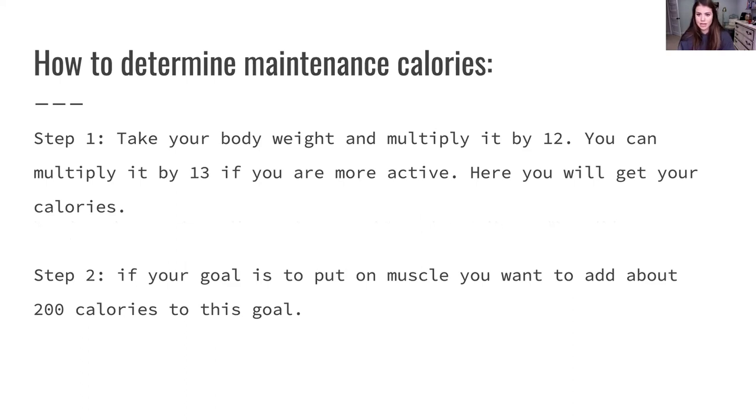To determine your maintenance calories — how many calories you should be eating — I don't suggest going into MyFitnessPal alone. I suggest talking with a coach. If you're only eating 900 calories and you calculate your maintenance calories and it says you should be eating 1600 calories, if you suddenly jump to 1600 calories, your body's going to store all those extra calories. This is why we put our clients through a reverse diet — it's done safely with a coach who slowly increases your calories and helps your metabolism get rebuilt.